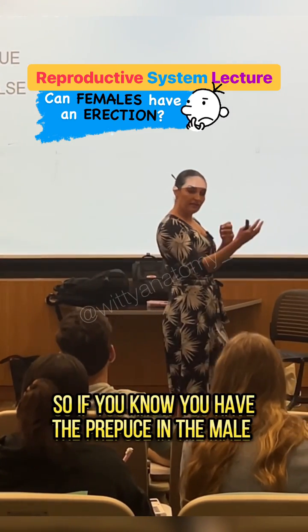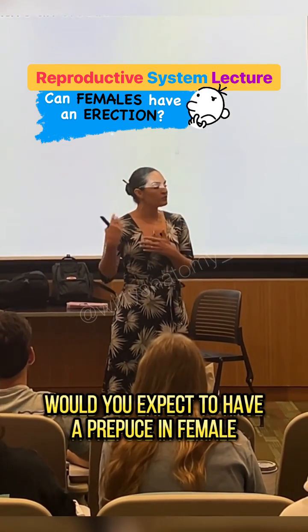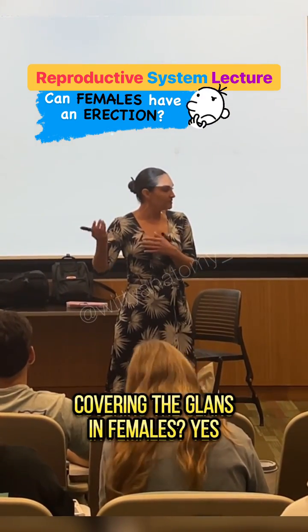So if you know you have a prepuce in the male covering the glans, would you expect to have a prepuce in the female covering the glans in females? Yes.